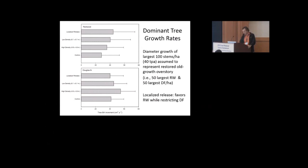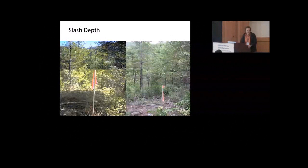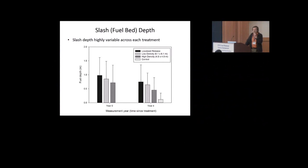We also took photos of slash depth to get an idea of what the slash was doing and how much of a fire danger it is. You can see four years after, the slash is certainly breaking down pretty well. We found it is highly variable, but it did tend to be a little bit higher in localized release — possibly because some trees were getting hung up on these unthinned clumps. But it's breaking down in all of our treatments.